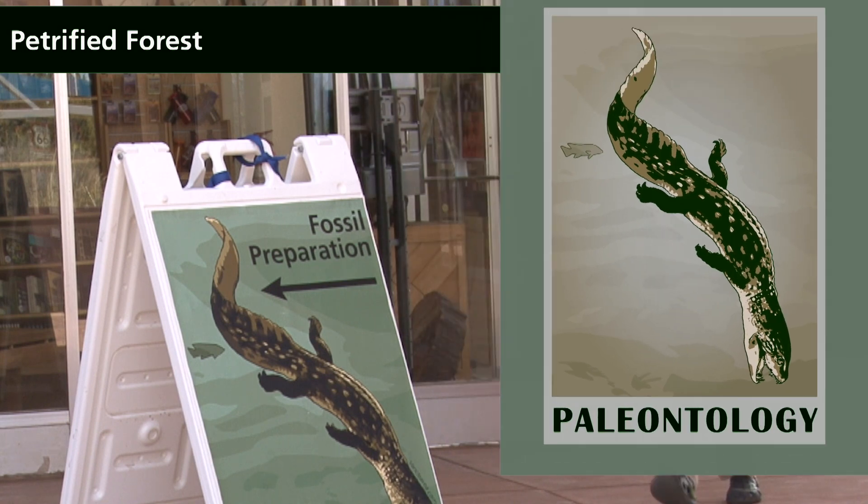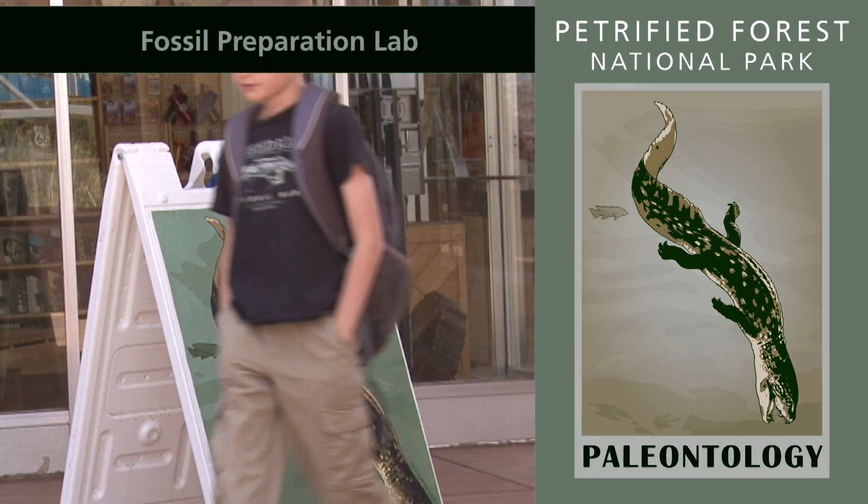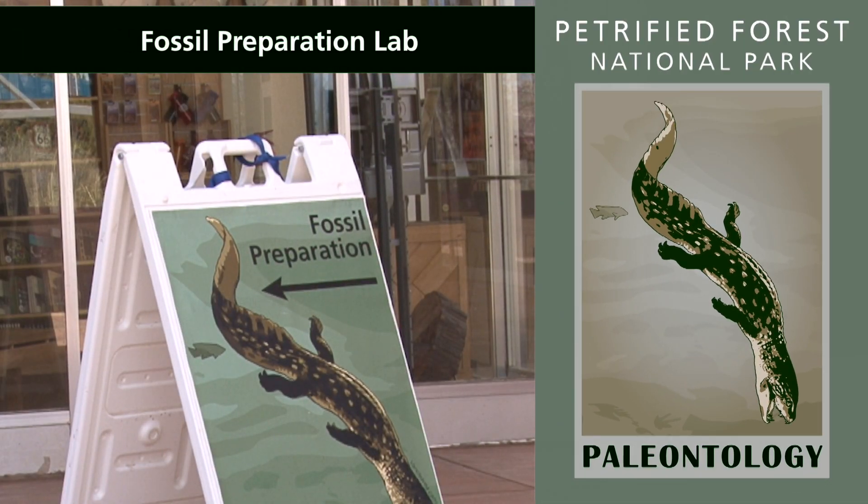Park visitor Isaac Smith, 11 years old, walks toward the Paleo Demonstration Lab.